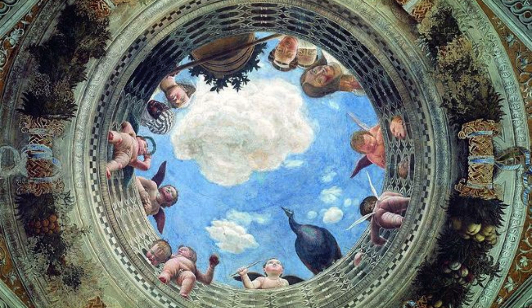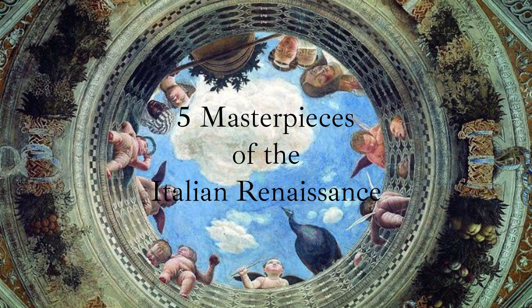In this video, we will look at five masterpieces of the Italian Renaissance, examining the themes and subjects of the works, to gain a greater understanding of their magnificence.